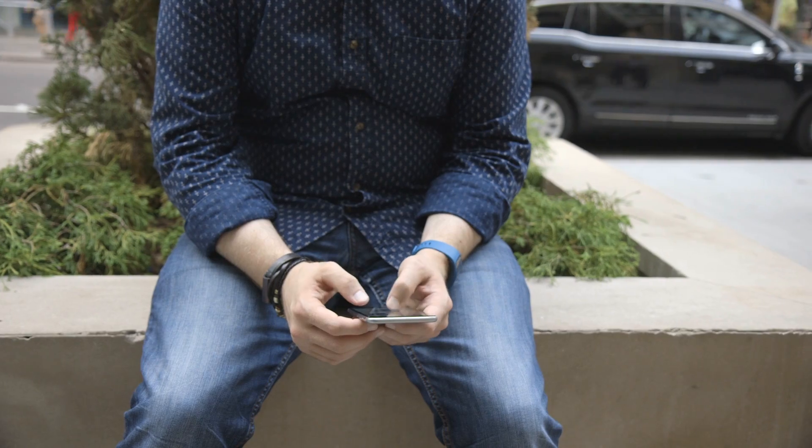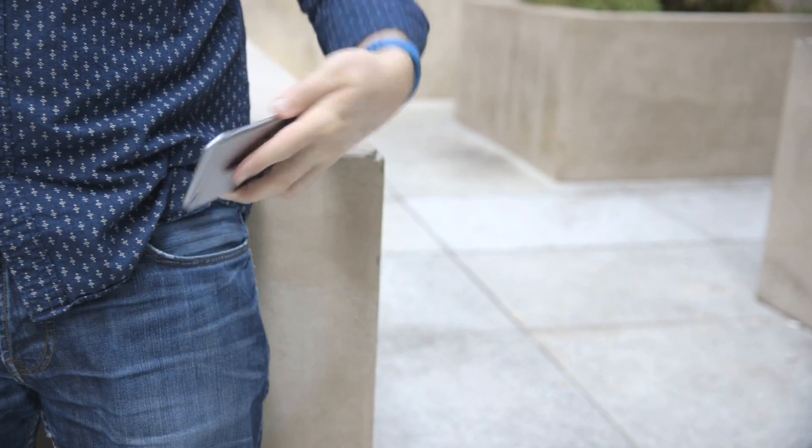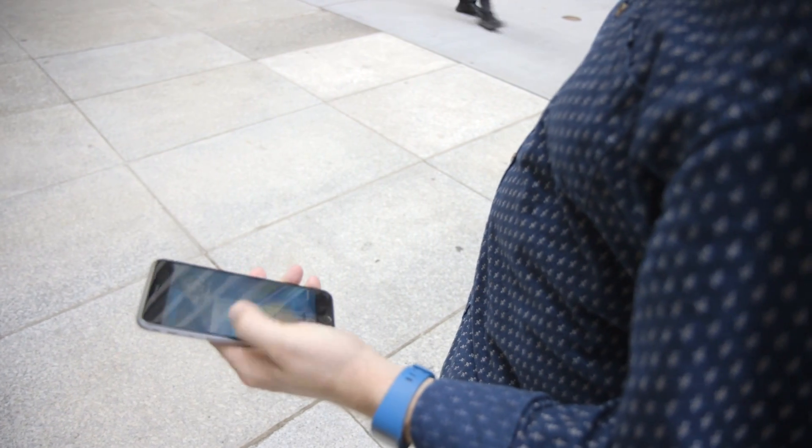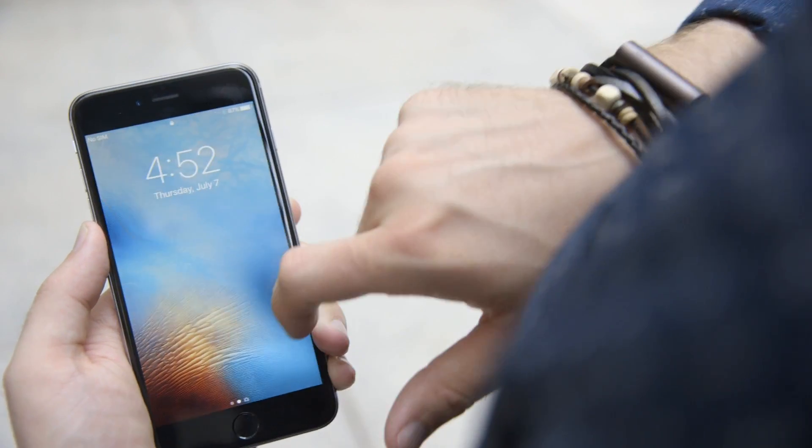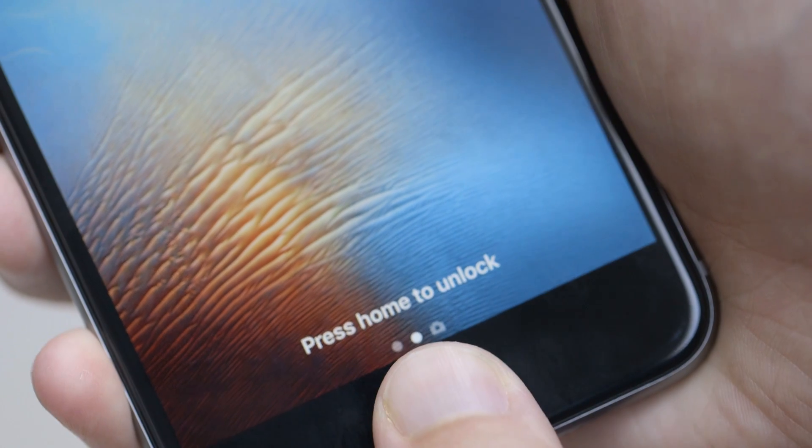The first and biggest change is going to be to your lock screen. With iOS 10, your lock screen is pretty much your new home screen. Pull the phone out of your pocket and it automatically turns on. The first thing you're going to notice is that swipe to unlock is gone. In order to unlock it, you have to push the button to enter your passcode or use Touch ID.